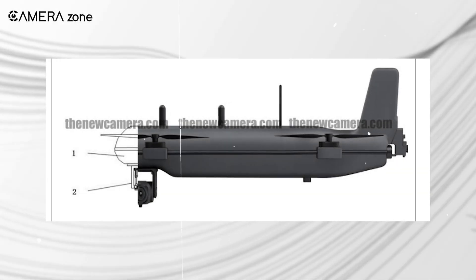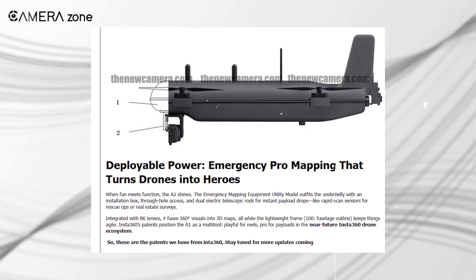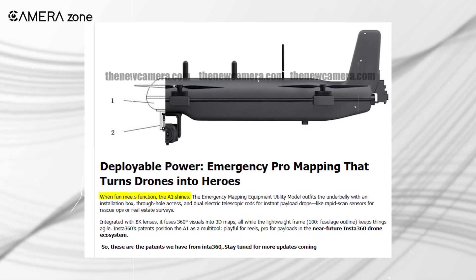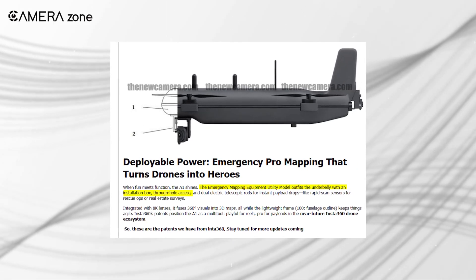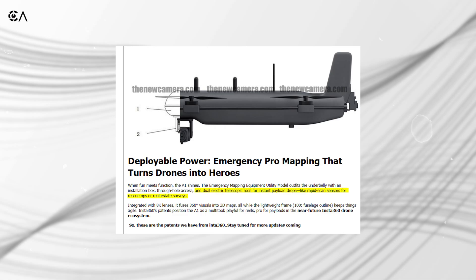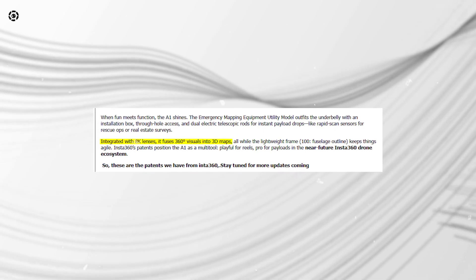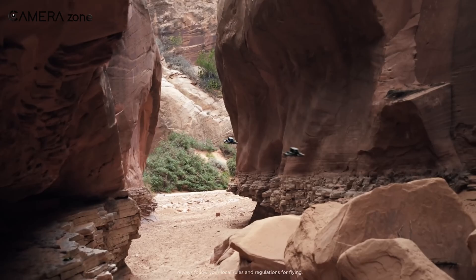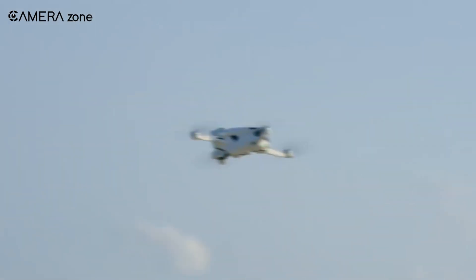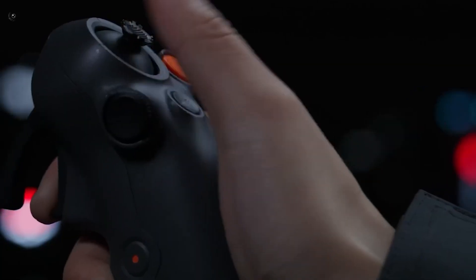Another patent hints at a payload system under the drone. Even though this is not the main highlight, it shows where Insta360 might take future versions of the A1. This system includes an installation box under the fuselage with slots for rapid scanning sensors or tiny payload drops. When you pair that with the dual 8K lenses, the drone can create fast 3D maps. Once you mix fun flight features with these utility options, you get a drone that creators use for reels, and pros use for scanning rooms, survey work, or quick rescue mapping.